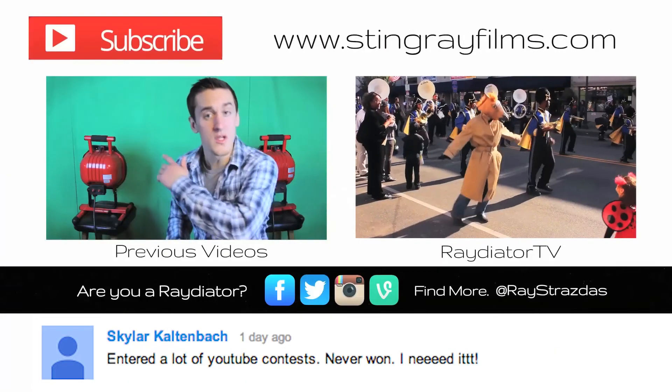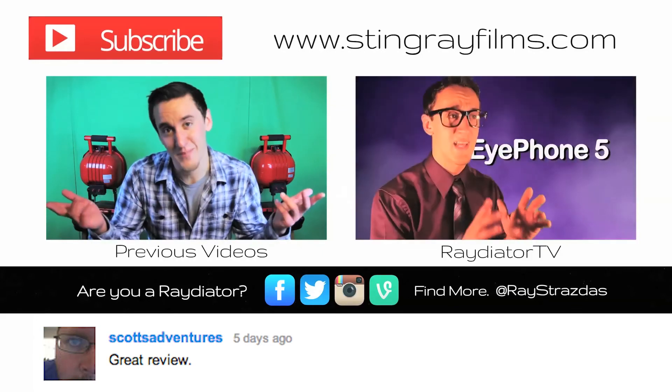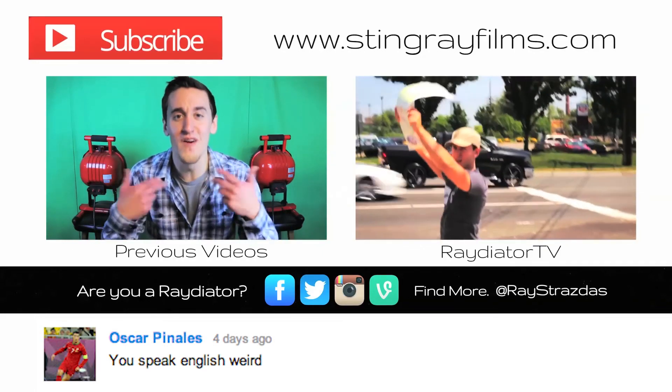So if you enjoyed this video, be sure to give it a thumbs up, because that's what's up. If you did, subscribe for more. Bye.